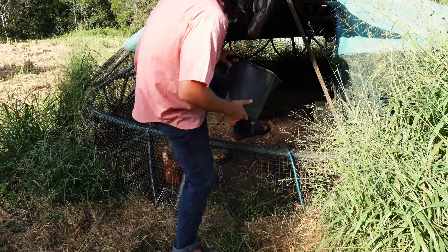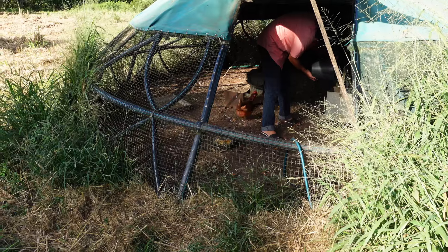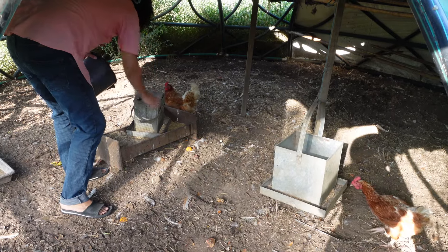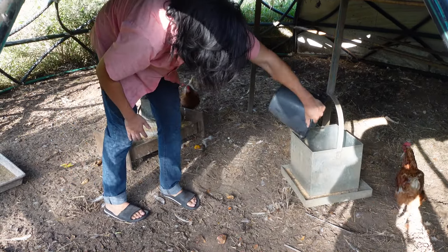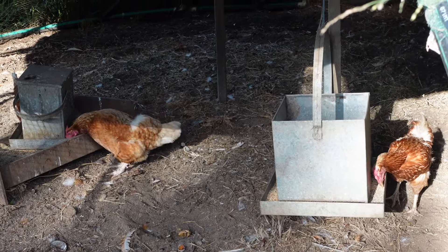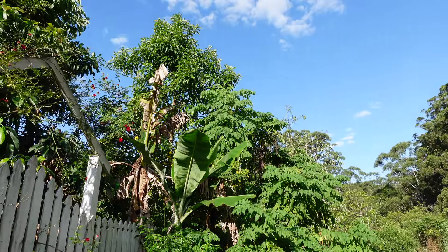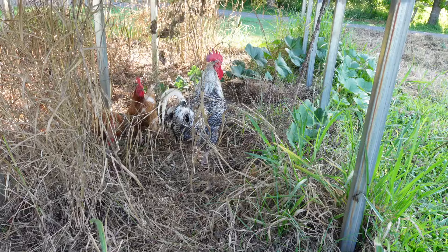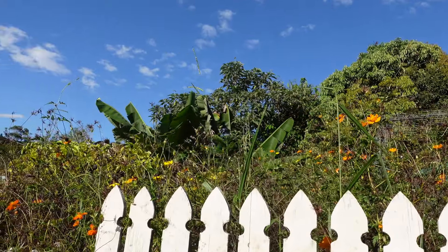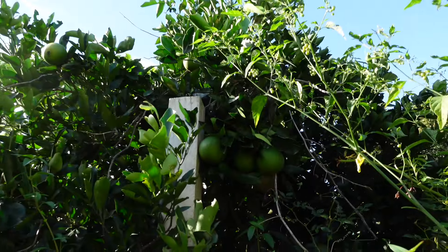I didn't grow up on a farm or anything, so it was a pretty big change to move. Half my life was in Japan and I grew up in a suburb of California, so going from a city to the countryside was a pretty big change. Getting used to the natural way that things are here — like how quickly things get moldy, which I didn't really have in California because it's such a dry place — is something I'm still learning, but I'm starting to get used to it.